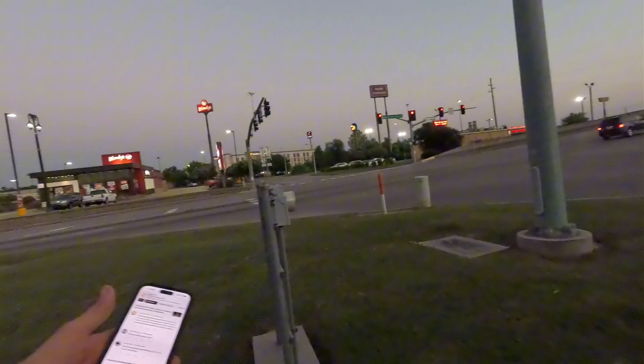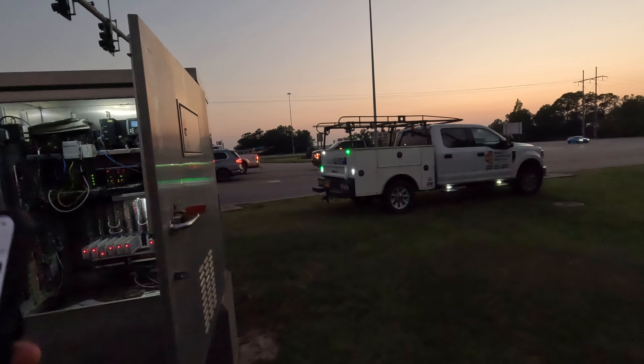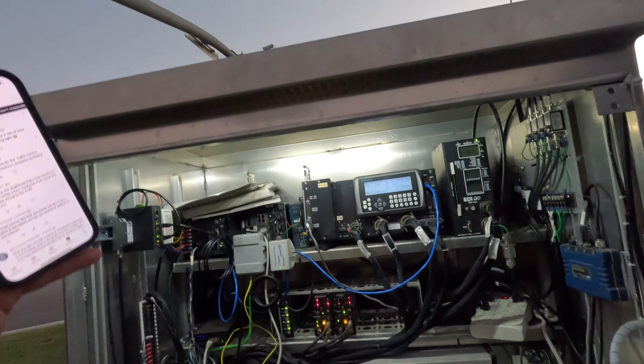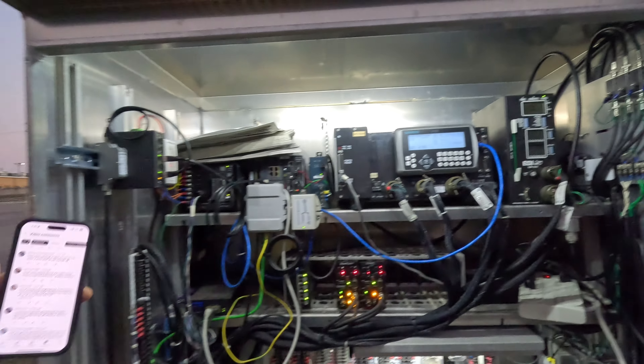Out here they do have phase three — these guys here — and this is the detector card for it. It is holding in a call for phase three; that is this camera here. I'm not going to troubleshoot what their issue is with that camera. Instead we're going to tear down their detection, pull a new cable, and hopefully have all of this swapped out tomorrow night. They're going to have to deal with one whole day of having no detection for the most part of this intersection.